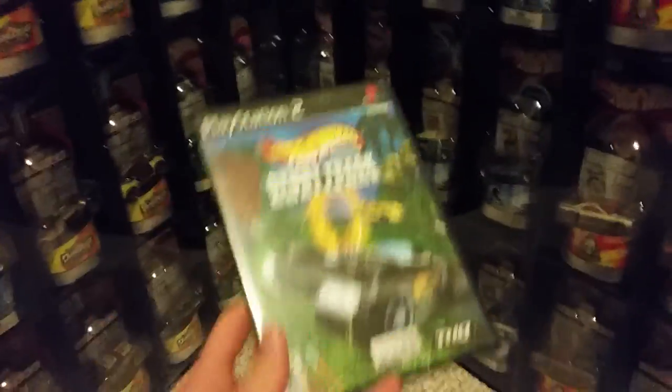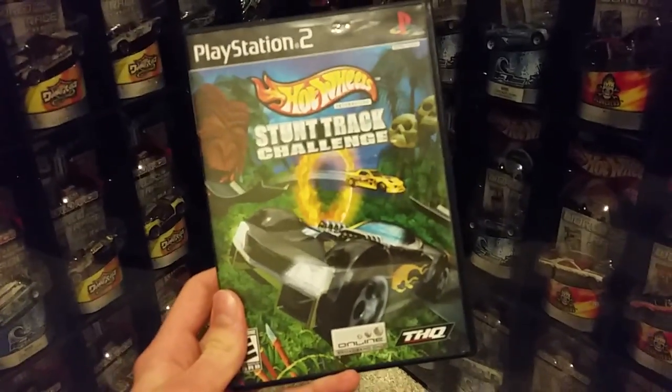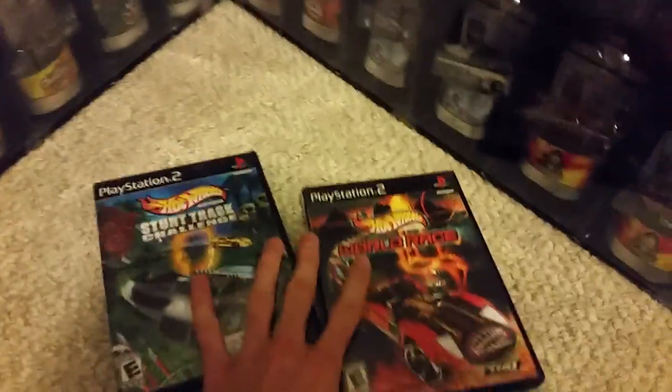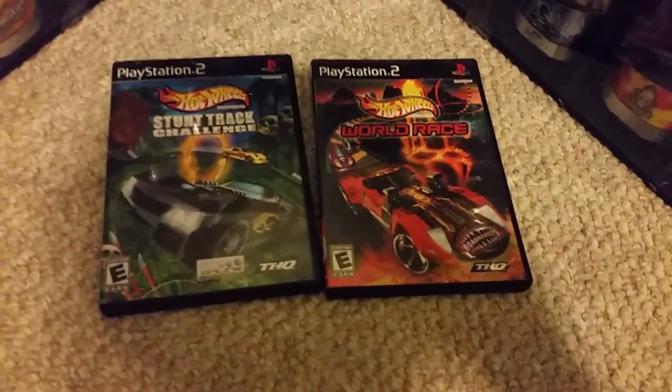Now in 2004, Mattel released Hot Wheels Stunt Track Challenge, a spiritual successor to Hot Wheels Stunt Track Driver. This game featured a lot of the same assets from World Race and used the same engine, featuring many of the same cars.